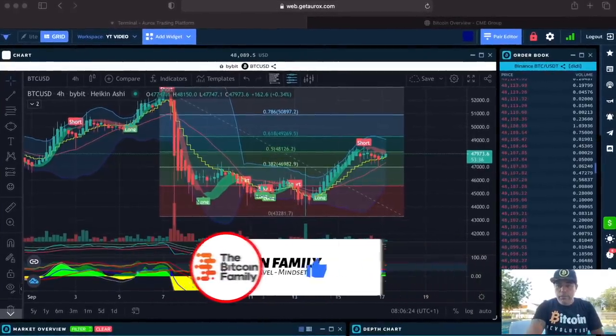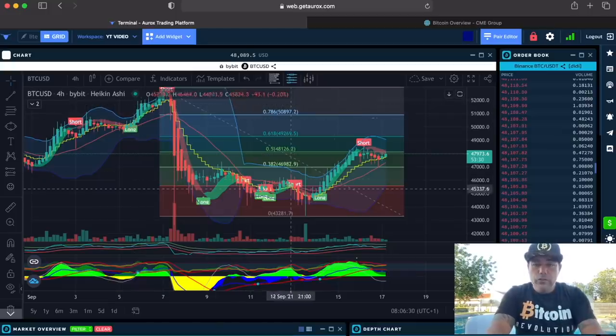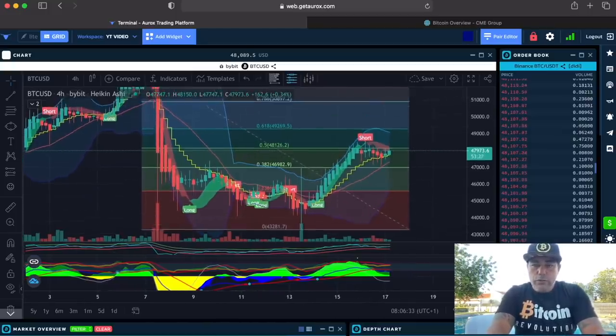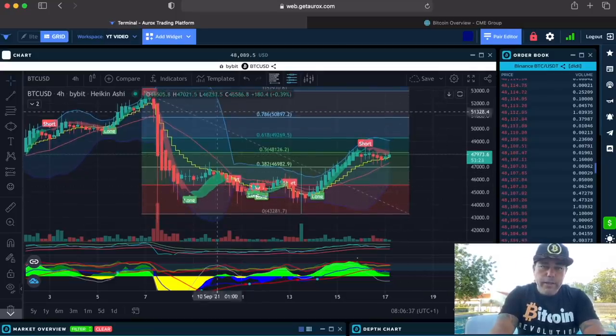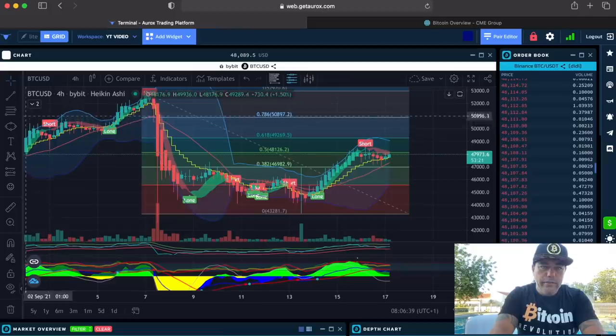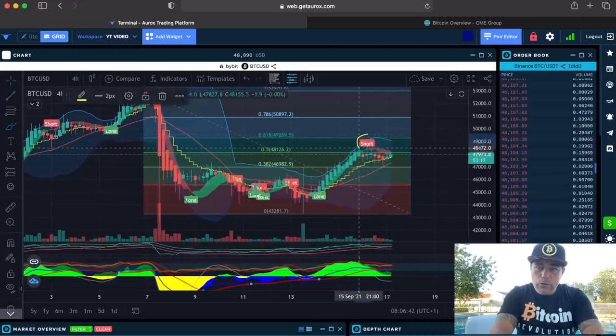This is the four-hour chart on OKX just showing you the BAM BAM indicator. Those colors are a Fibonacci retracement tool for the ones wondering. I told you yesterday — we have that short flag over there, and that's the moment to sell your long position.